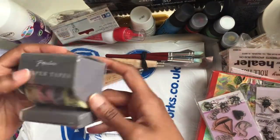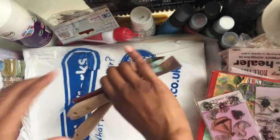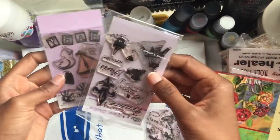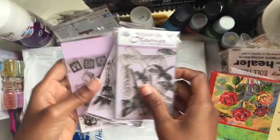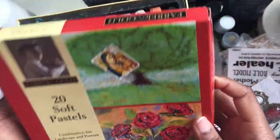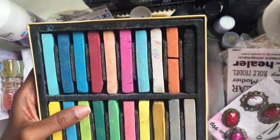I have some washi tapes. More art tools, as if I don't have enough. Stamps — I think once again these are from Works. Soft pastels, looks like I've used them quite a bit. I'm sure I can do more.